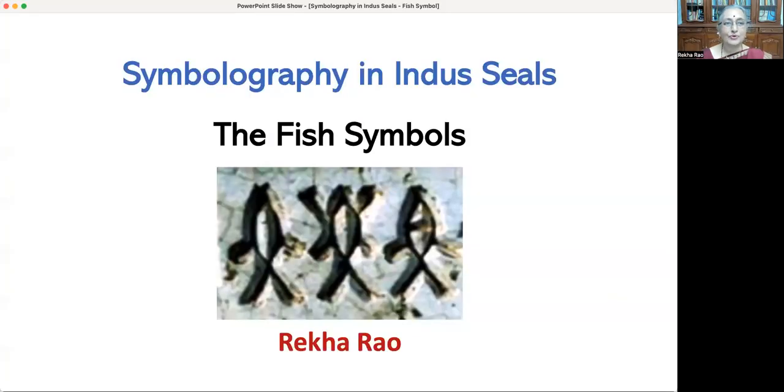Namaste viewers. I am Rekharao, an independent researcher in ancient history and archaeology. Today I would like to present my analysis on some of the Indus Valley seal symbols. The focus is on the very frequently seen fish symbols inscribed in the Indus Valley or Harappan Seals. Starting with the introduction of seals and my approach in understanding the seals, I proceed to the analysis of the variants of fish symbols.